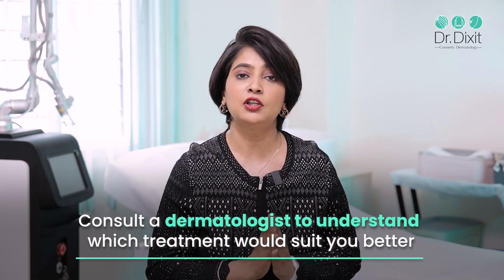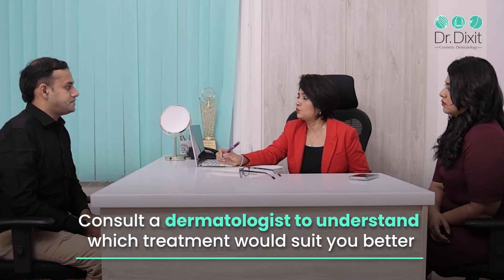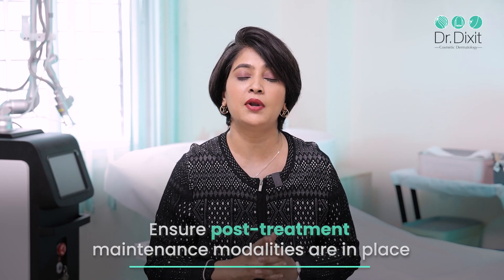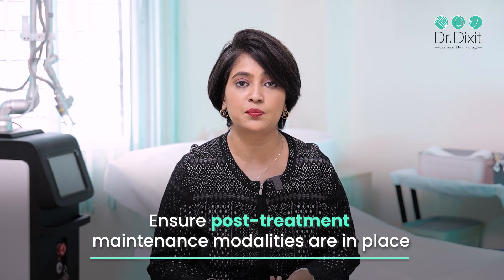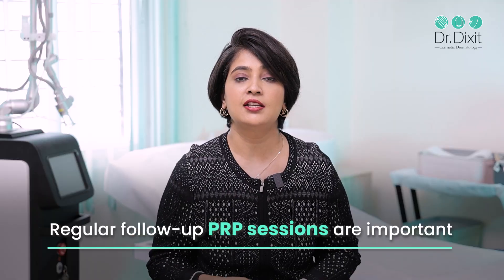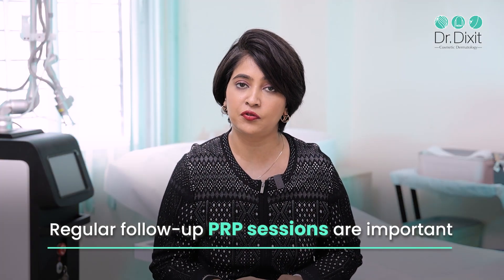Your dermatologist is probably the best person to tell you whether you are going to benefit from platelet-rich plasma or GFC treatment. Please trust the professional and let them make that decision. Remember that medical maintenance — making sure you are compliant with your serums, your vitamins that have been prescribed, and regularly following up with PRP sessions — is extremely important to get great results in any type of hair loss.